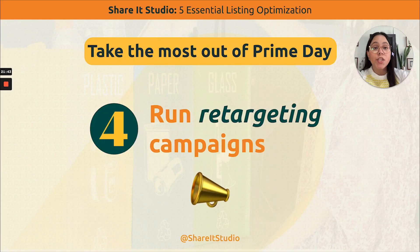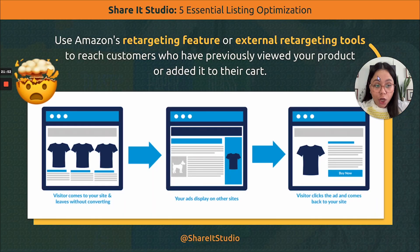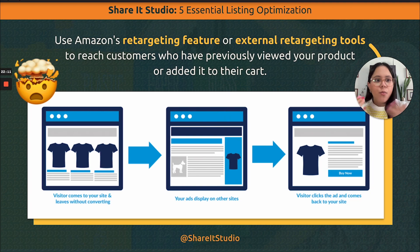Number four: run retargeting campaigns. You can reach customers who have previously seen your product or added it to their cart and remind them that the product is right there waiting to be purchased. This is through an amazing feature Amazon has, and you can also use it with external tools like websites or social media pages to send potential buyers directly to your Amazon page.